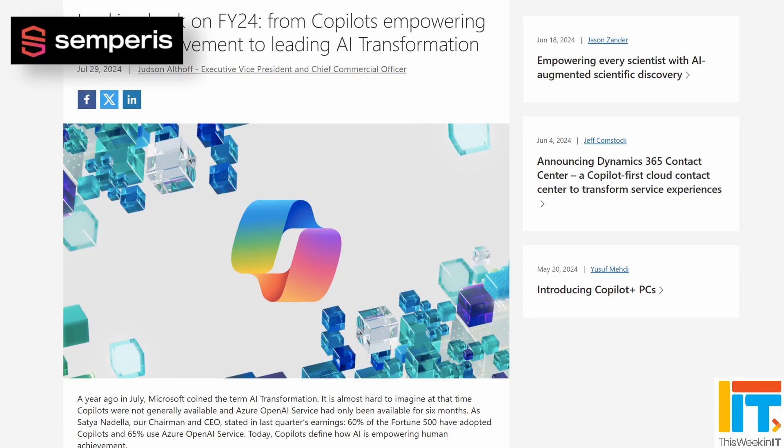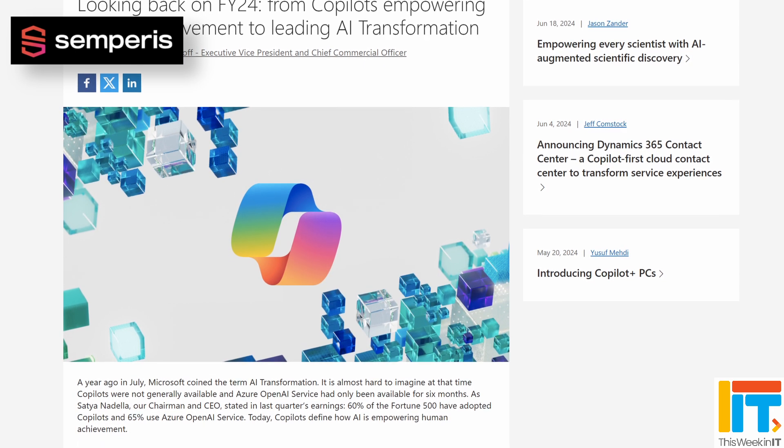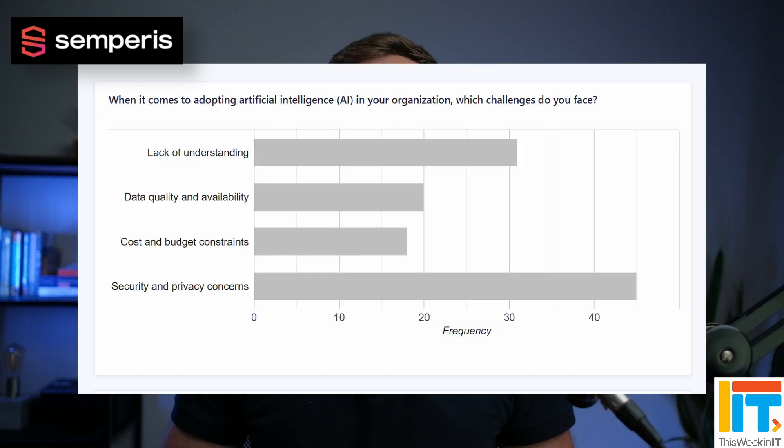Copilot for Microsoft 365 hasn't been generally available for very long. But at the end of July, Satya Nadella announced that it's seen a 60% increase in bots created with Copilot Studio in the last quarter. We've been surveying our audience at Petri.com over the last couple of months, and it's clear from the results that Microsoft 365 Copilot is the AI solution that most organisations are gravitating towards, and that security is the biggest concern.